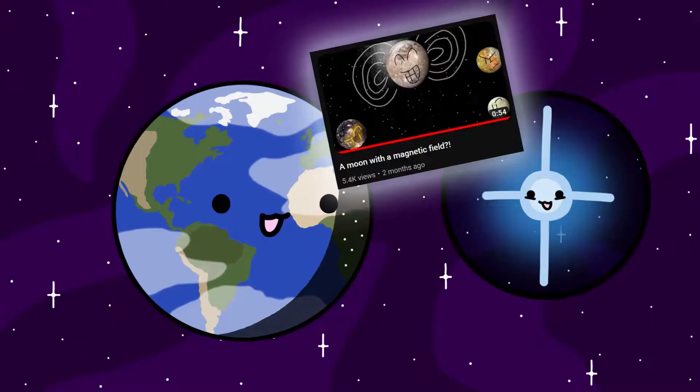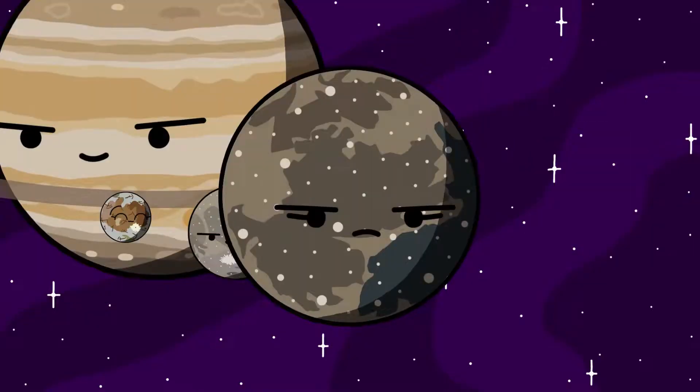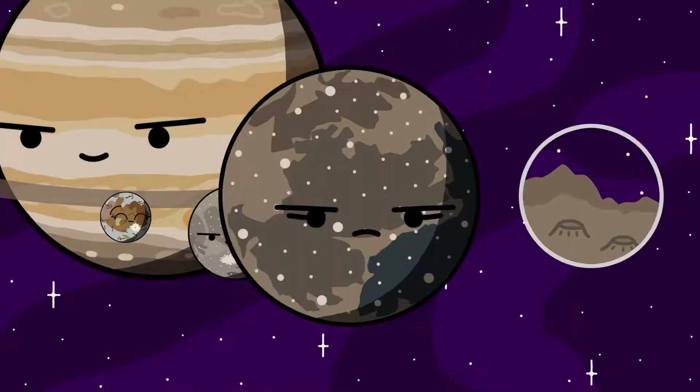My friend UniverseFacts talked about this in one of his videos, so I recommend you check his channel out. Ganymede is also believed to have an underground ocean like Europa. Callisto is the outermost large moon of Jupiter. It's the most cratered object in the solar system due to its geologically dead nature.